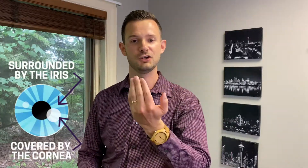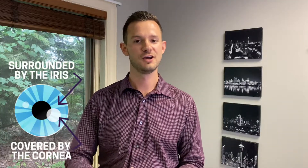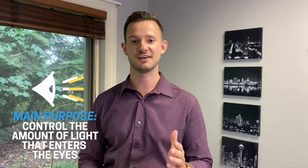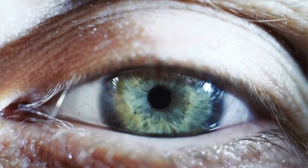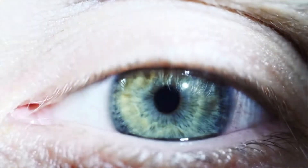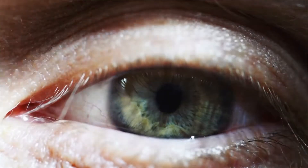The pupil is surrounded by the iris and covered by the cornea, which is basically a windshield over your eyes. So there's a transparent cornea, then the iris with a hole in the middle — that's where your pupil is. The main purpose of your pupils is to control the amount of light that enters your eyes, where your rods and cones are located in the retina.